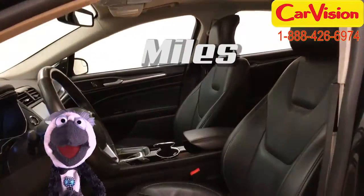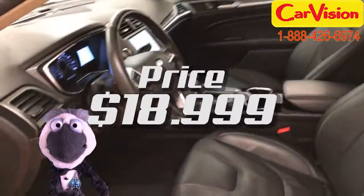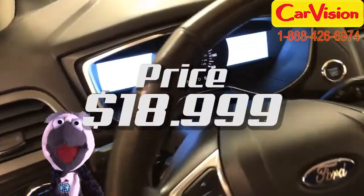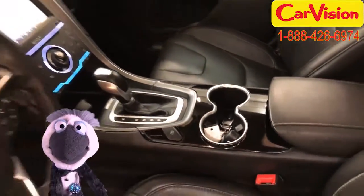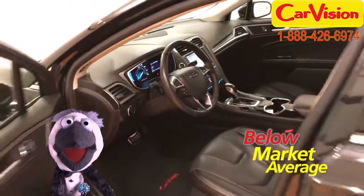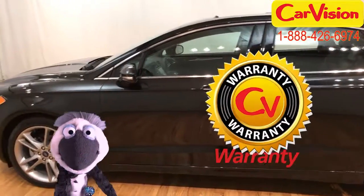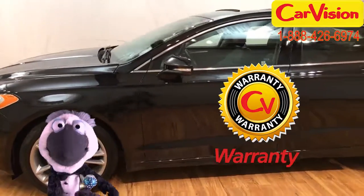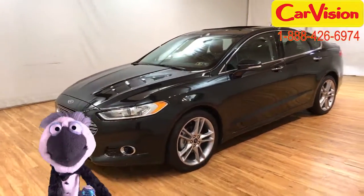And with a mileage of 19,934 and a price tag of just $18,999, this Ford Fusion Titanium is the total package, baby. At CarVision.com, we offer below market average pricing and a quick and easy approval process with customizable warranties. Call now to book your test ride or go to our website to find out more. See you later, kid.